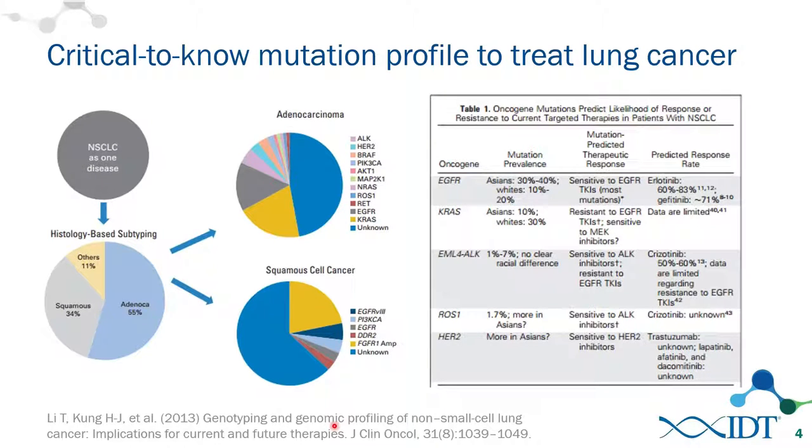Lung cancer is one of the poster children for molecular diagnostics. Initially we look at lung cancer phenotypically, then histology-based subtyping such as squamous versus adenocarcinoma. But even within these broad groups, there's a huge diversity of molecular drivers. For adenocarcinoma, a big wedge would be KRAS mutations, but there's also EGFR, RET, ROS, BRAF, ALK fusions, and others, each shown in pie charts here.